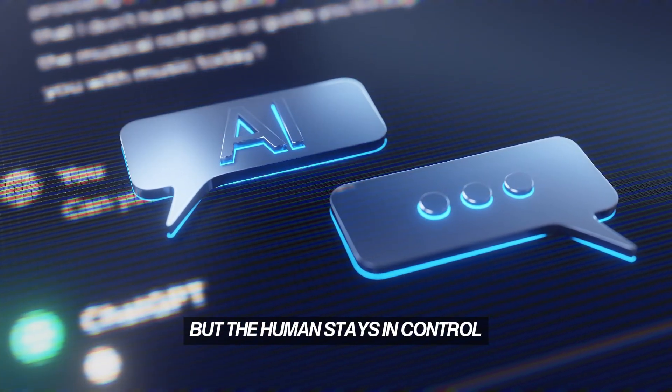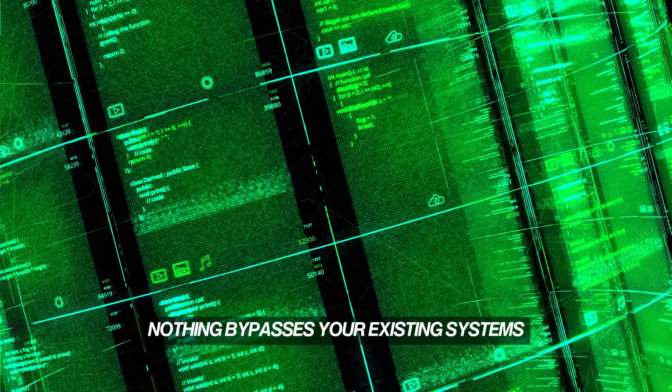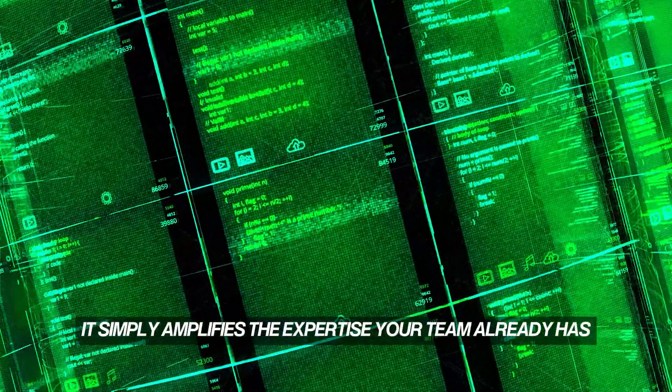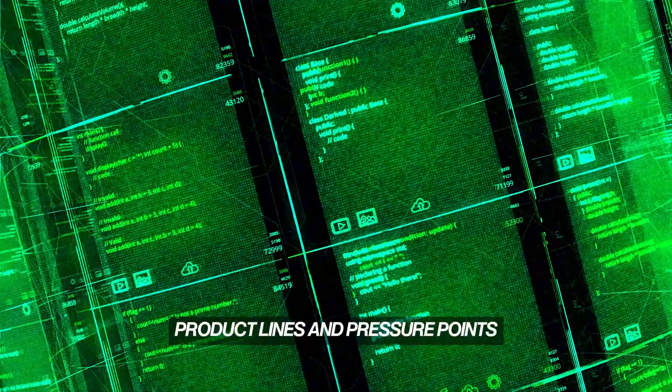But the human stays in control. Nothing is submitted without your sign-off. Nothing bypasses your existing systems. It simply amplifies the expertise your team already has, and extends it across time zones, product lines, and pressure points.